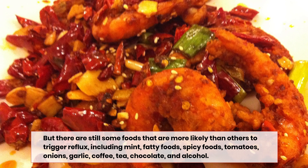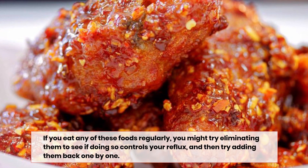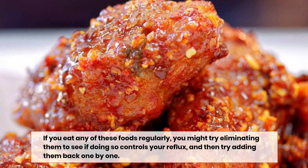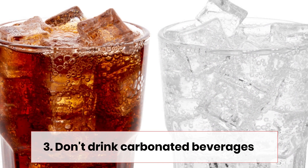garlic, coffee, tea, chocolate, and alcohol. If you eat any of these foods regularly, you might try eliminating them to see if doing so controls your reflux, and then try adding them back one by one.